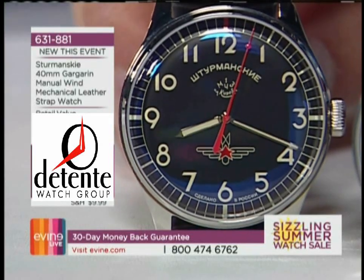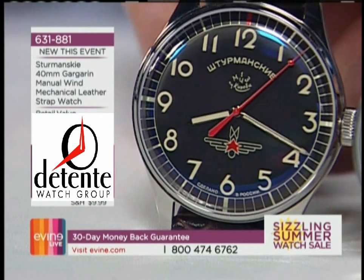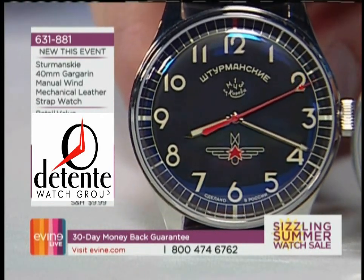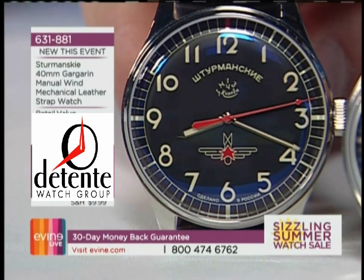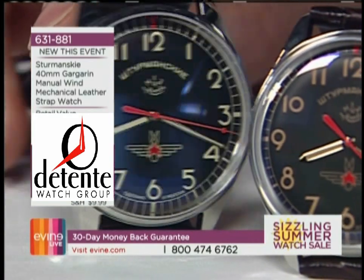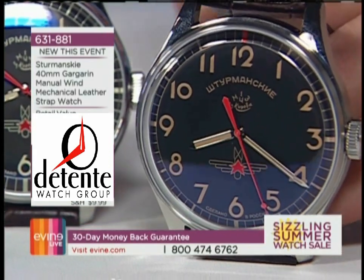This is from Stramansky, the first watch in space on the wrist of Yuri Gagarin. Stramansky means navigator in Russian. You are looking at a replica of the first watch in space on the wrist of Yuri Gagarin. This is the only company in the world that can state that — no other company can say they were the first watch in space.